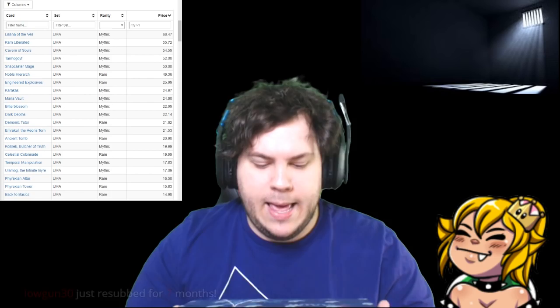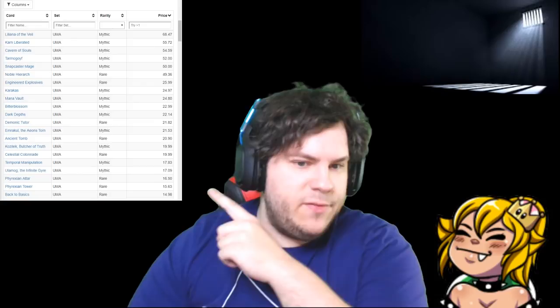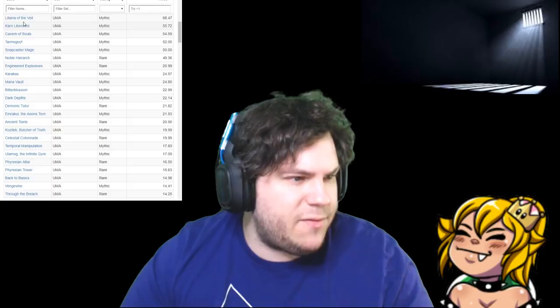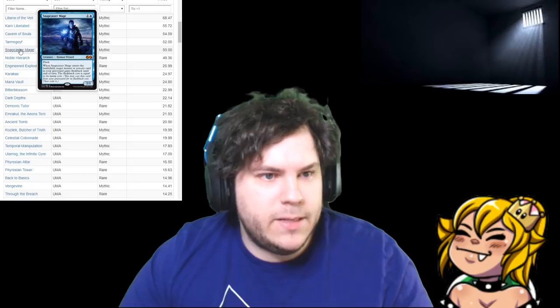Logan, thanks for the seven months in a row. So we got an Ultimate Masters box. These are all the prices of everything right now — we got this pulled up on MTG Goldfish. We're looking for a Liliana of the Veil, a Karn, Cavern of Souls would be awesome, Tarmogoyf, Snapcaster Mage. Lots of good stuff in here.